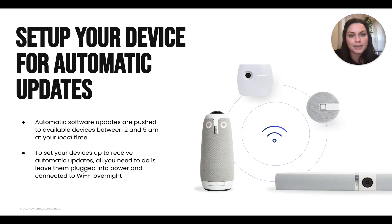The easiest way to keep your devices updated to the latest software version consistently is by letting them receive our automatic software updates that we send overnight between 2 a.m. and 5 a.m. in your local time zone, so you never need to worry about these interrupting a meeting. You can enable your devices to receive these updates by plugging it into power and leaving it connected to Wi-Fi overnight. By the time you get back to your device in the morning, it'll be ready to go with the latest software.